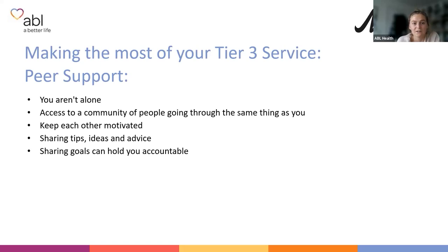Another benefit of your tier three service is peer support. Your tier three service gives you access to peer support — whether in group meetings, Facebook pages, or these Bariatric Information Sessions — it's good to know you're not alone. Use these meetings to keep each other motivated, share tips, ideas, and advice. Sharing goals can help you feel accountable. However, it's important to try not to compare your journey with others, as everyone's journey is different both pre and post-surgery.